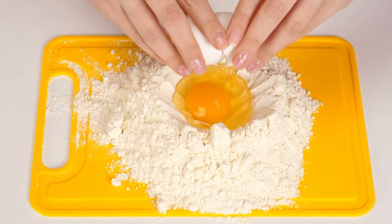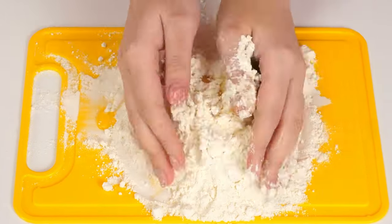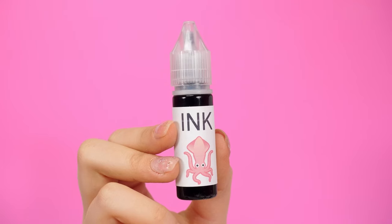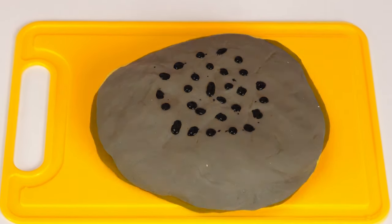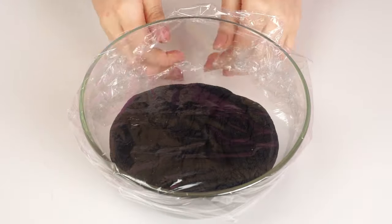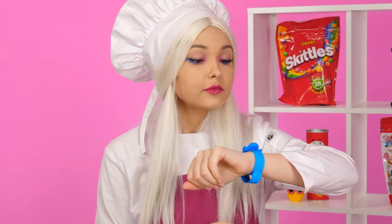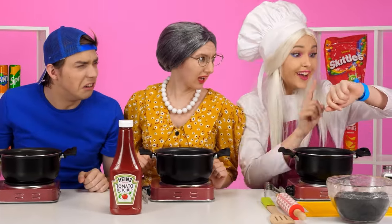I'm going to do everything from the beginning to the end on my own! Let's make some dough and then cook some spaghetti from it! And to make it an unusual black color, I'll add a little food coloring! The dough is ready! Now we need to be properly made! Let's time it! It's too long! In fact, everything can be done much easier! It's not long at all!